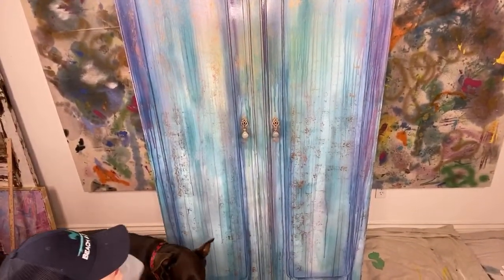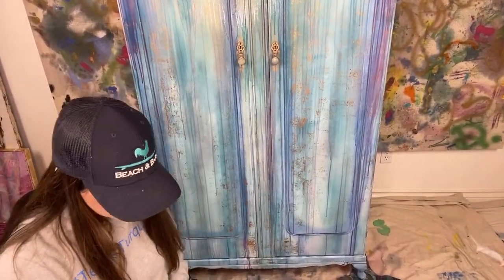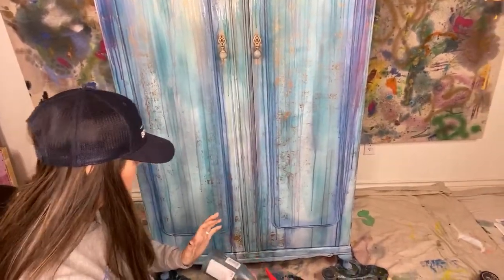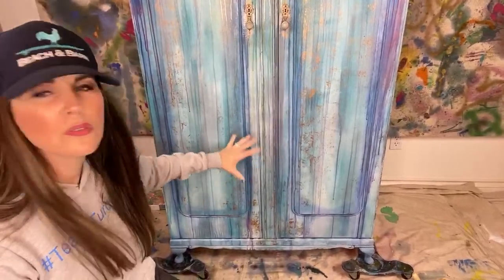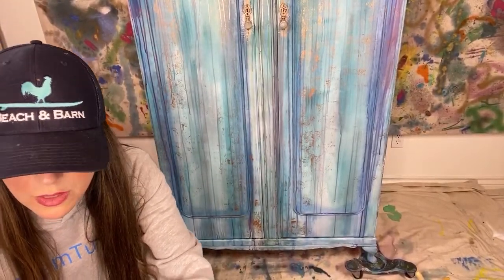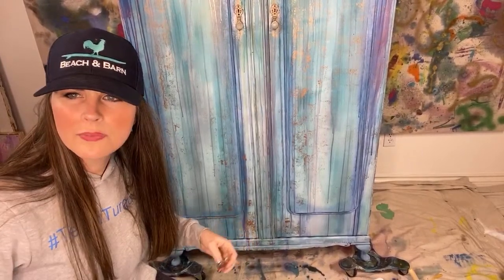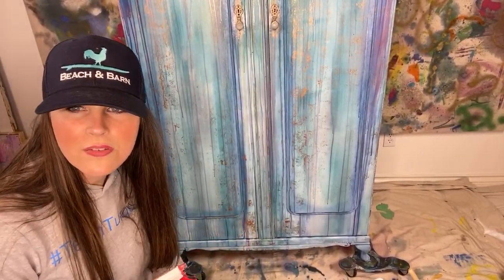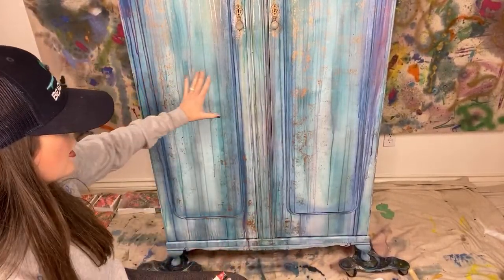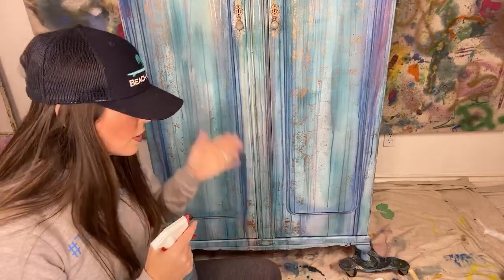I'm just loving this, guys. I can't wait until we get the beach grass on here. It needs to come down just a little bit more, please. Thank you. So now I have bohemian blue. I want to hand paint my design, but in order to do that I kind of want a background — I kind of want to create shadow. So I'm going to go ahead and use bohemian blue before I do anything else. Thank you for the thumbs up and hearts — I appreciate you all so much.